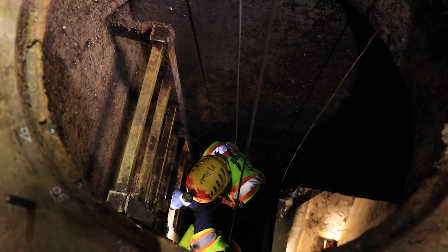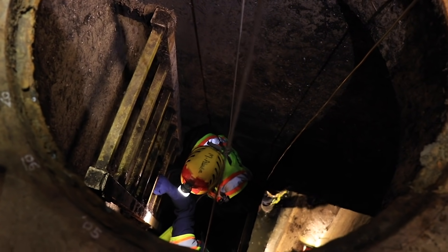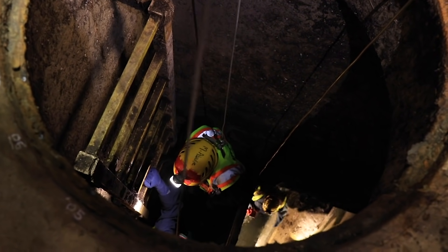Wastewater — I found it really interesting and satisfying. Not only are you providing a really vital service to people, but you're kind of like part of the circle of life.